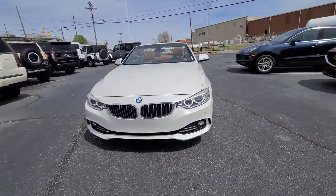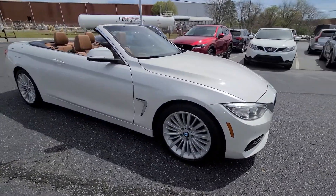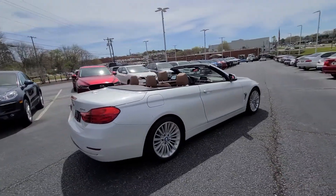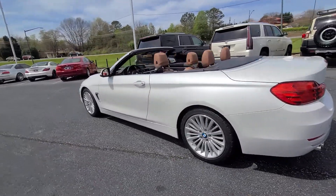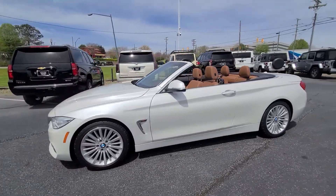Hey, it's Jacob here over at Cosmo Motors in Hickory, North Carolina. Just doing a quick video walk around of this absolutely stunning 2015 428i. I'll show you the ins and outs. I love how that pearl coat — you can really see that thing shine with the sunlight.